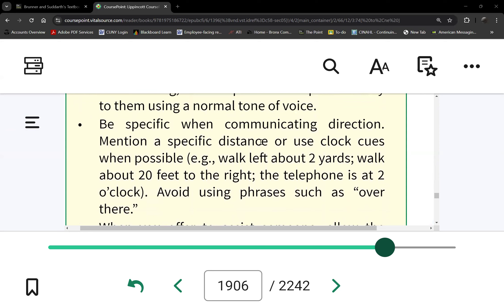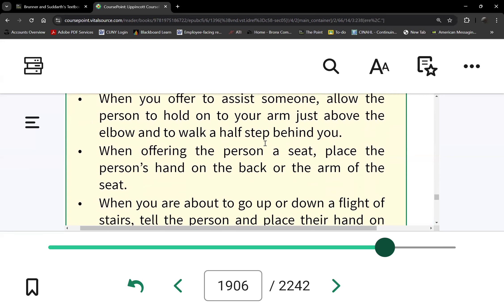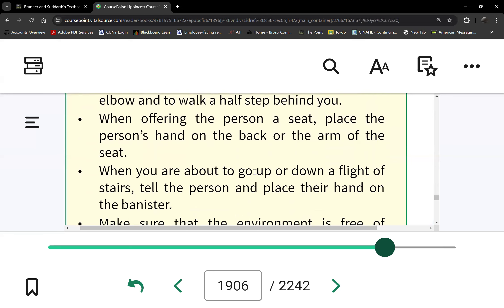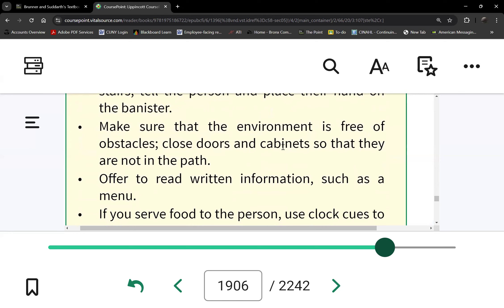Whenever you're giving instructions, because we promote independence, we use the clock reference. We tell them where to find food and their belongings so they can get them and hold them as they ambulate. Then maintain safety — remember these patients cannot see, so make sure the room is free of clutter.